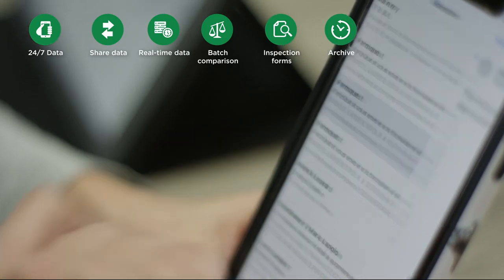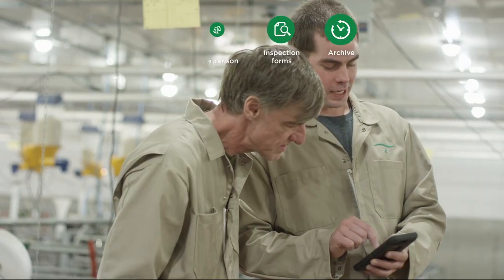Moreover, the effectiveness of Monotrol technologies will spark extra interest for the new generation.